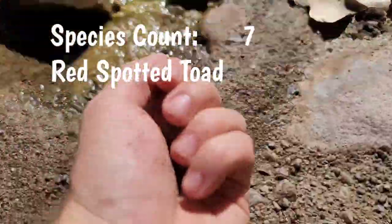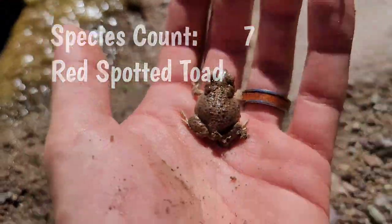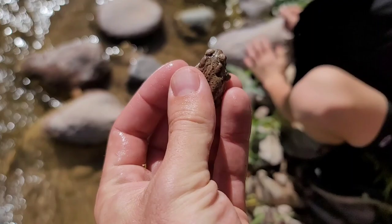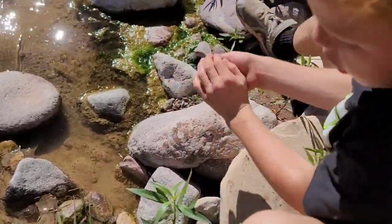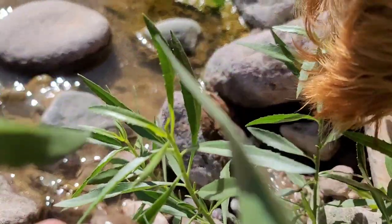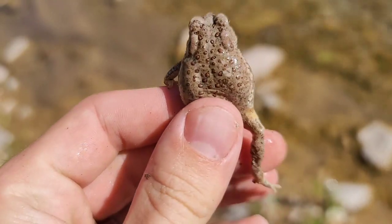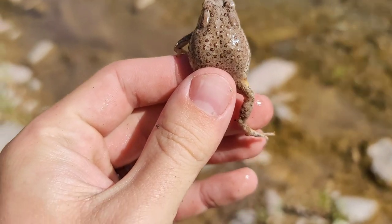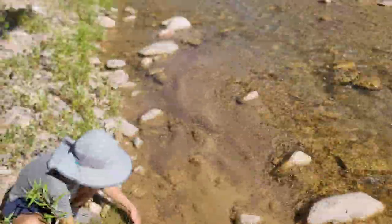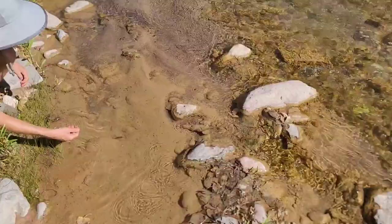Walking along the stream right here we just caught two red-spotted toads — oh, they're so cute. Tyler has three. There are literally hundreds of these little red-spotted toads just lining the banks of this stream. They are everywhere.